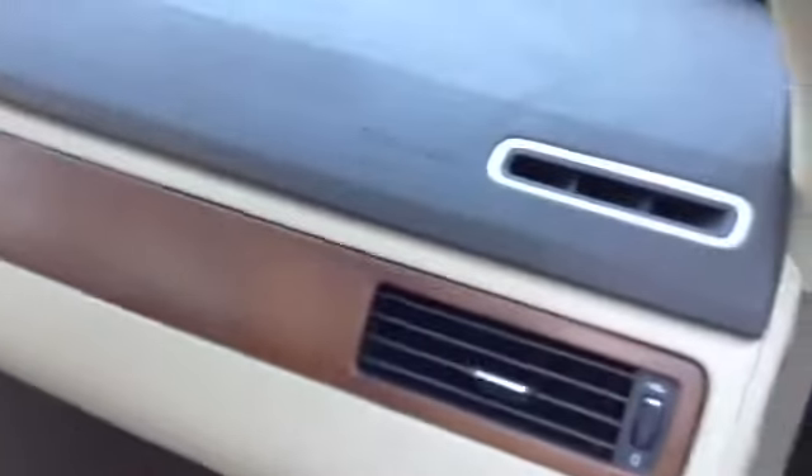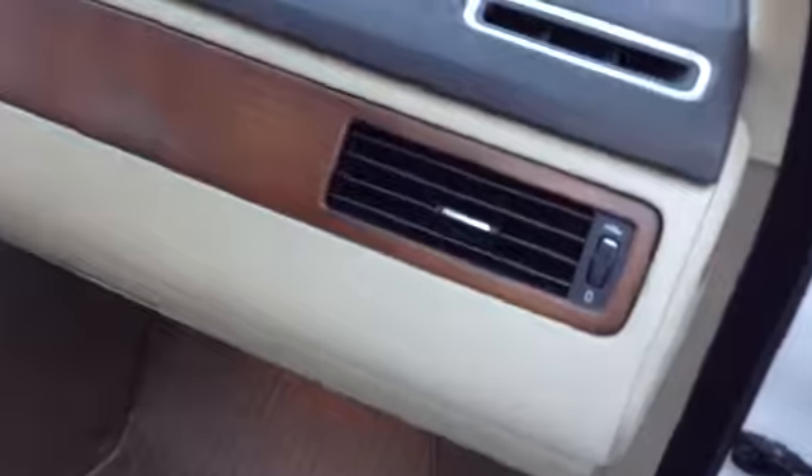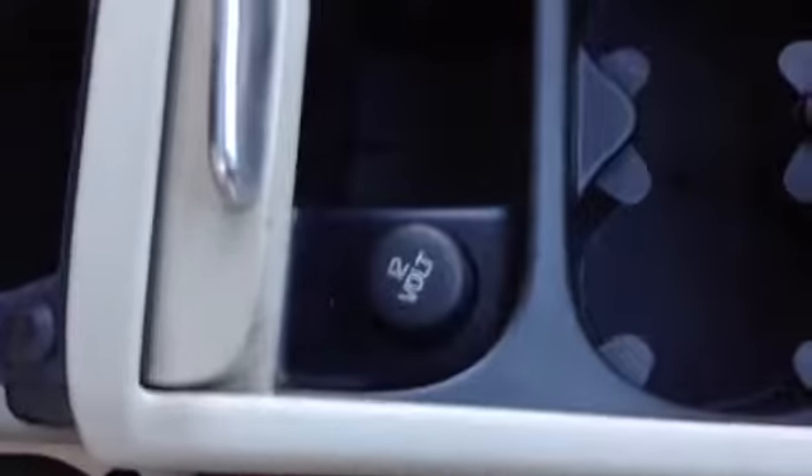On the driver's side you have tan bucket seats with power. You can see the two-tone dash with the dark brown wood trim and the light tan center console. You also have brushed aluminum with the wood accent, tan cup holders, an outlet, and a USB port with a deep storage box.